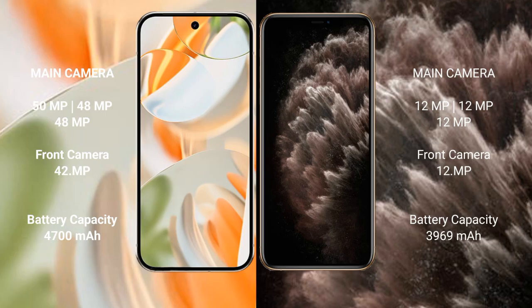Google Pixel 9 Pro has a triple rear camera setup: 50 megapixels, 48 megapixels, and 48 megapixels, with a 42 megapixel front camera. iPhone 11 Pro Max also has a triple rear camera setup: 12 megapixels, 12 megapixels, and 12 megapixels, with a 12 megapixel front camera. Google Pixel 9 Pro has a 4,000 mAh battery with 27W fast charging support.